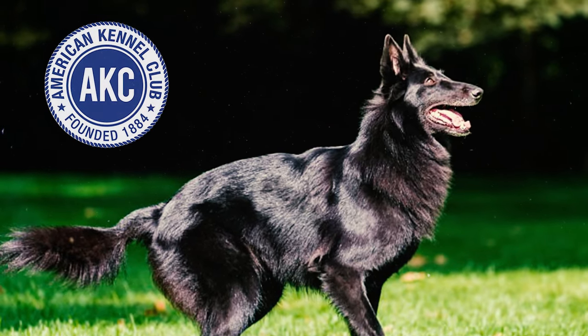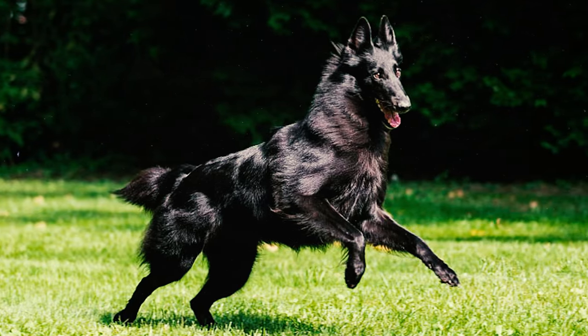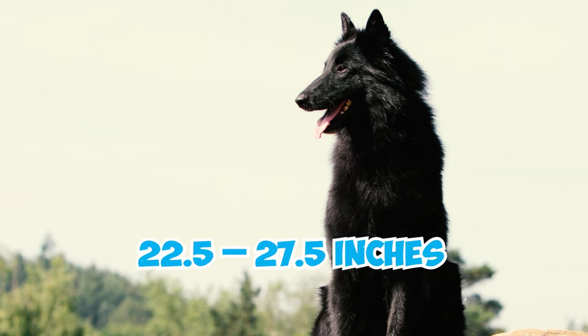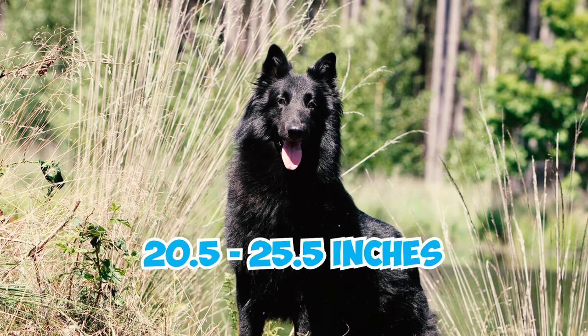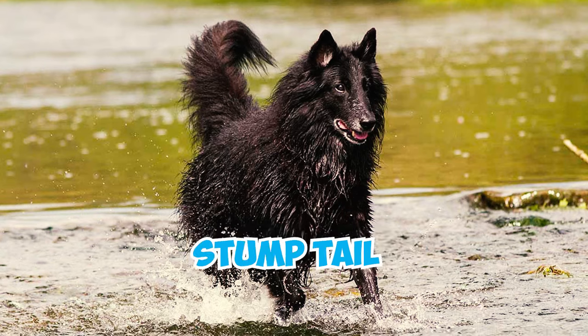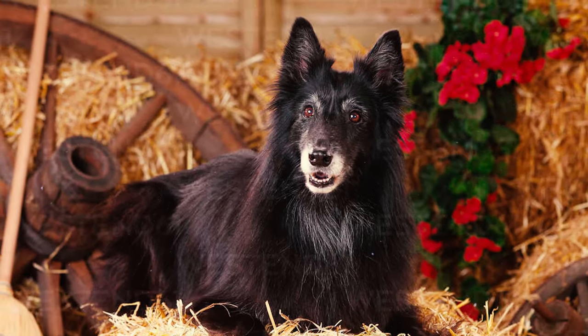As per the American Kennel Club standard, Groenendaels may face disqualification if they exceed or fall below specific height ranges. For males, the ideal height ranges from 22.5 to 27.5 inches, while for females it's between 20.5 and 25.5 inches. Disqualifying factors also include hanging ears, a cropped or stump tail, or any coloration other than black except in specified areas.